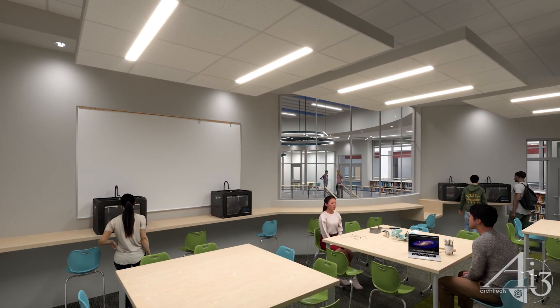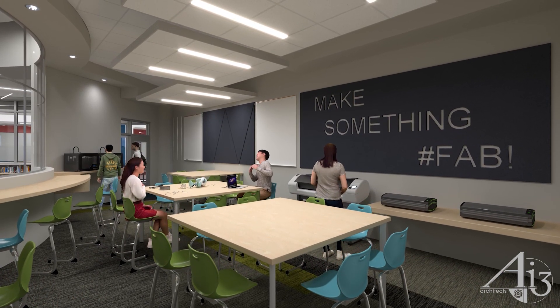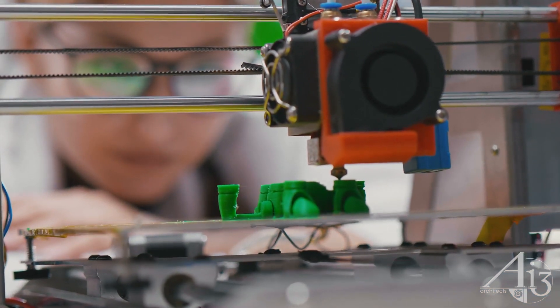The Innovation Lab further expands hands-on, real-world learning opportunities by inspiring students to collaborate, design, and build projects together, utilizing tools and advanced devices to realize their vision.